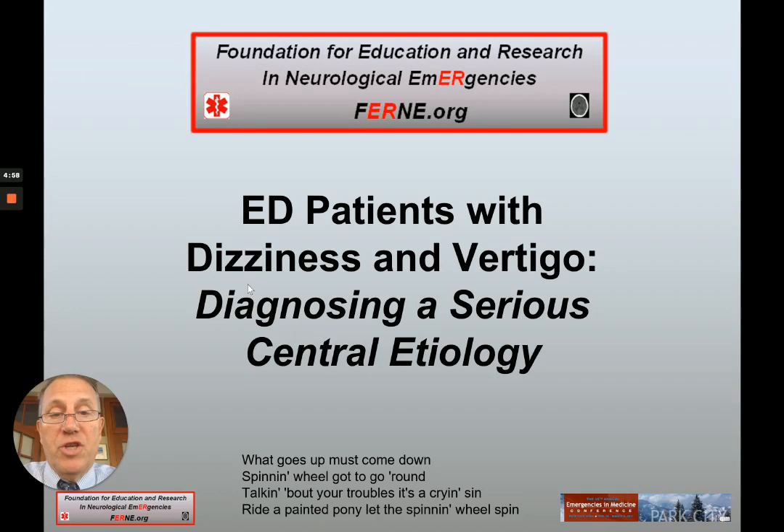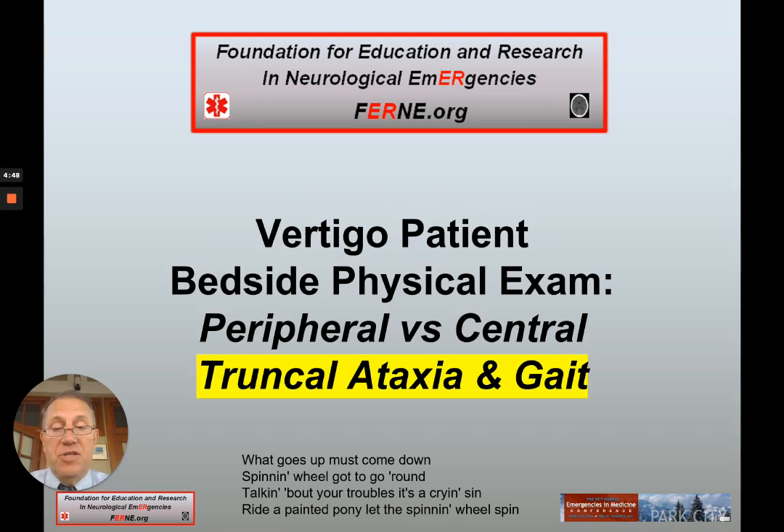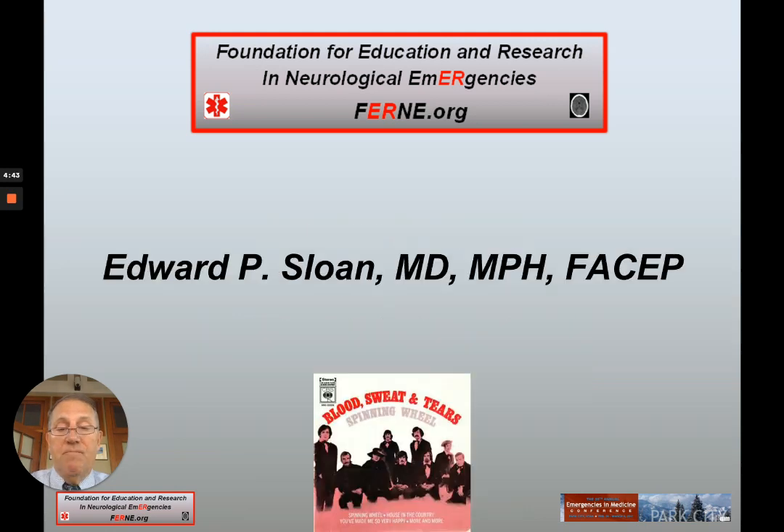Hello. This FERN educational video addresses the issue of ED patients with dizziness and vertigo, with an attempt to successfully diagnose and treat serious central etiologies. This video discusses truncal ataxia and ataxic gait. My name is Ed Sloan. I'm with FERN.org. More information to follow.